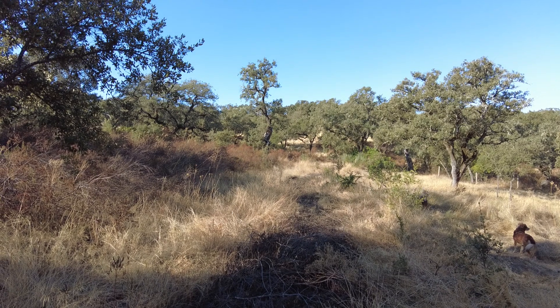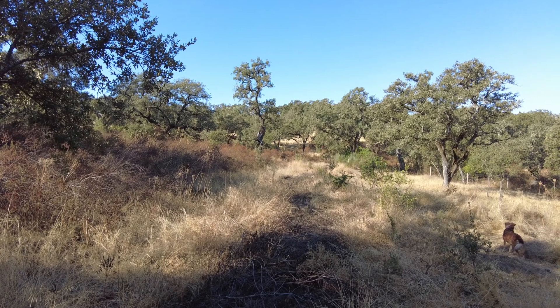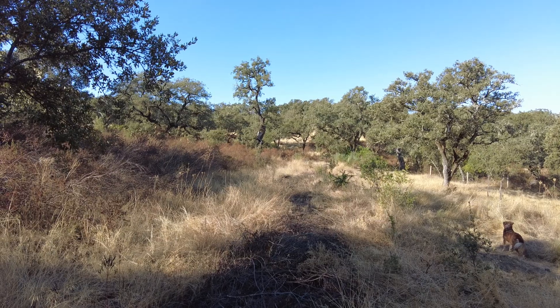Welcome to Suerte del Molino, a farm in Andalusia, Spain.